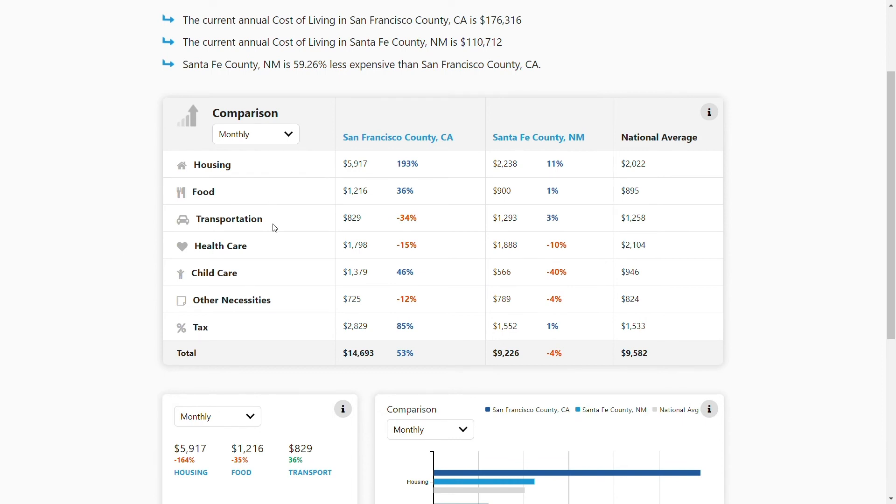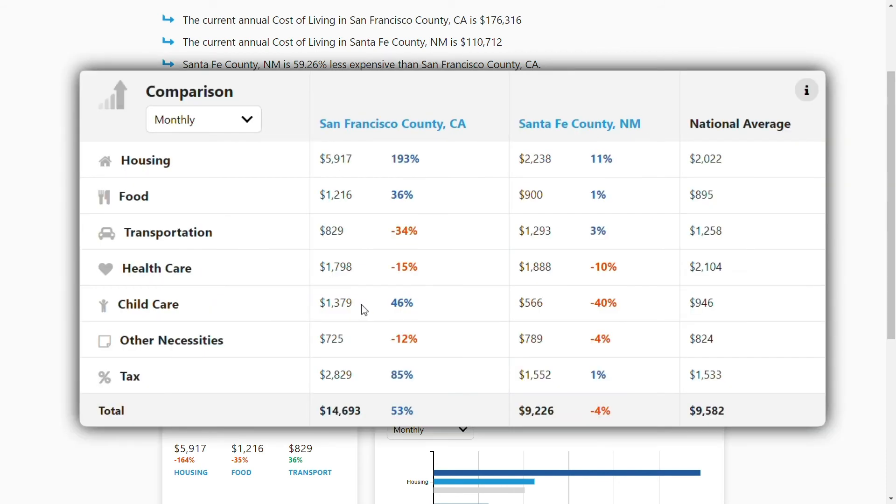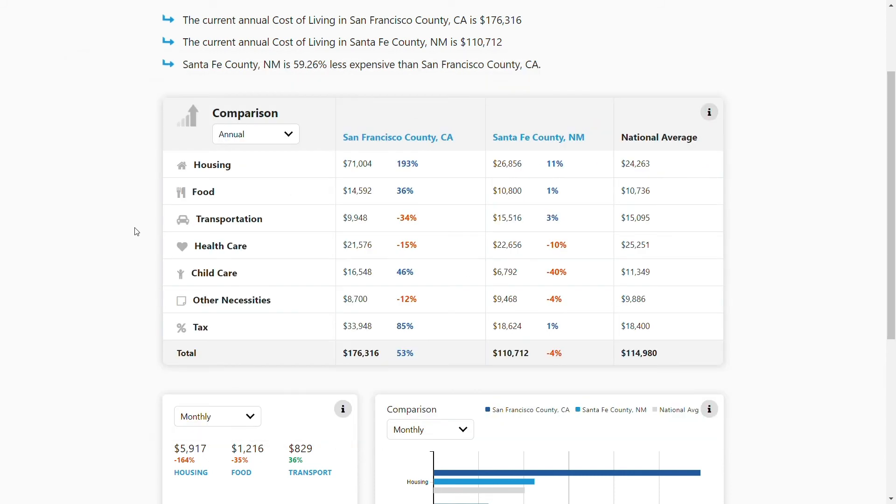If we scroll down a little bit, we can see all the components that comprise the monthly cost of living. We can compare the monthly category costs to the national average. In this case, San Francisco County has a monthly childcare cost that is 46% higher than the national average and a tax cost that is 85% higher than the national average. Santa Fe County has a childcare cost that is 40% less than the national average. We can look at both annual and monthly rates for these comparisons.